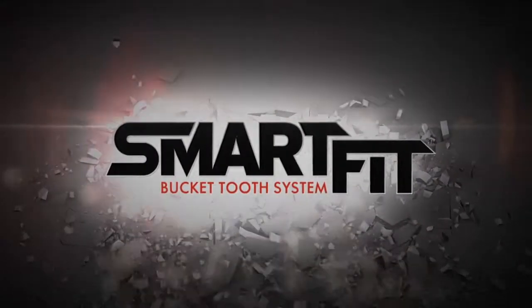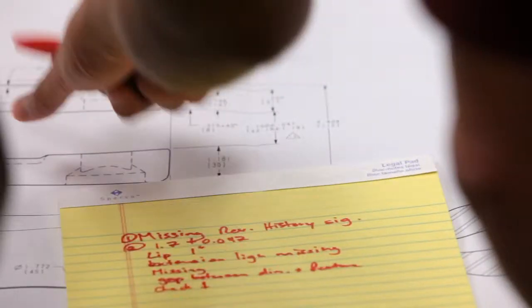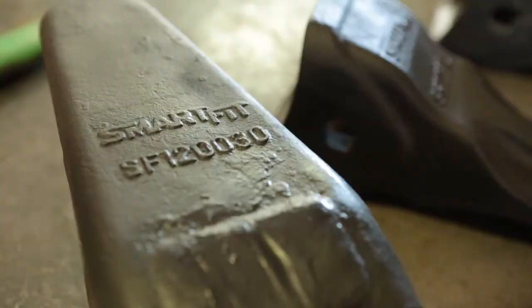Intelligent design connects with brute strength. Smart Fit. The story begins here. It's the culmination of thousands of hours of research and decades of engineering expertise, all with the goal of improving your productivity and profit.